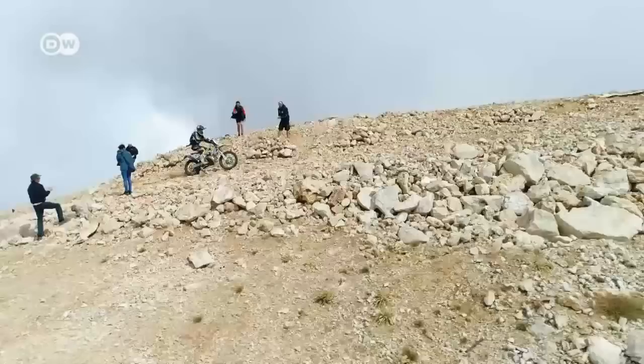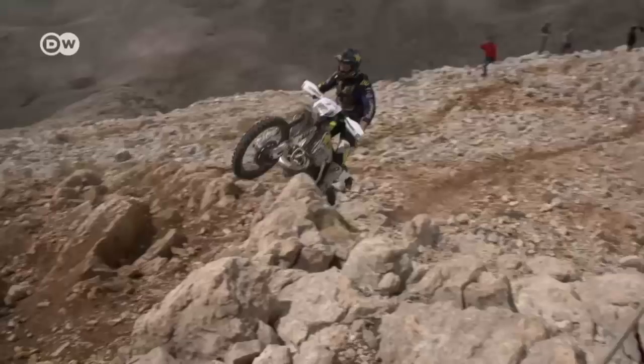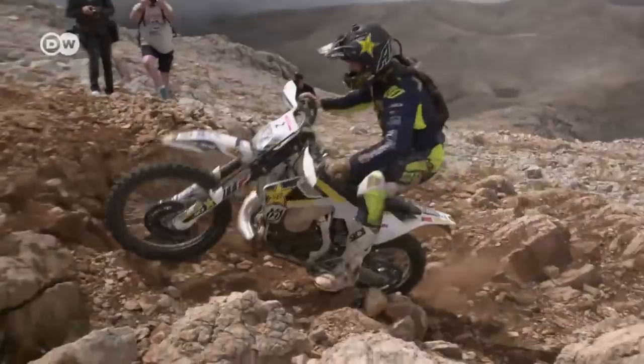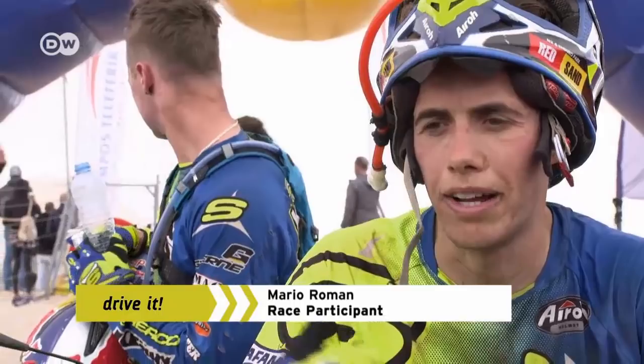Spaniard Mario Roman was the second rider to reach the finish line. He says he's really happy with second place, offers congratulations to Graham and Wade for the podium, and thanks the Circo Factory team for their effort.